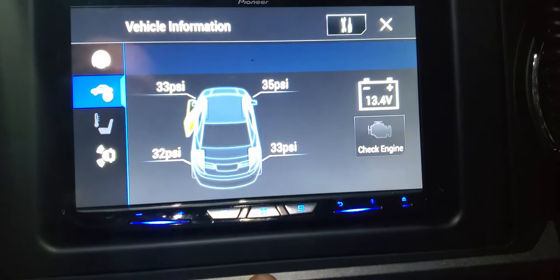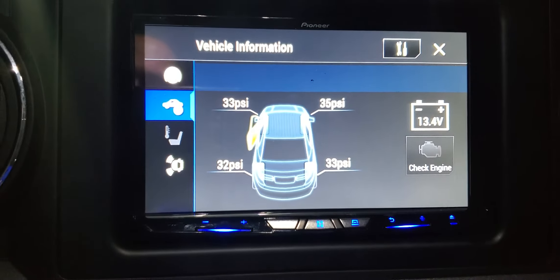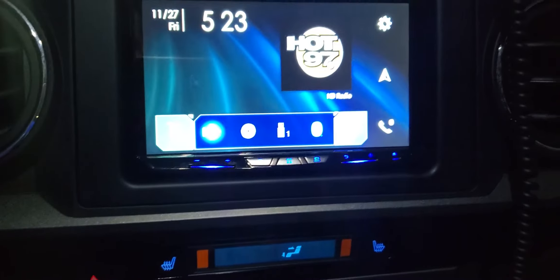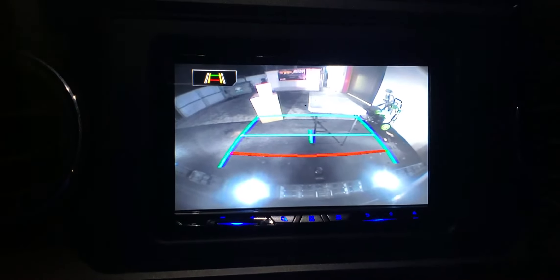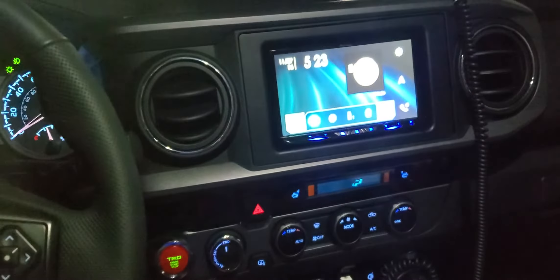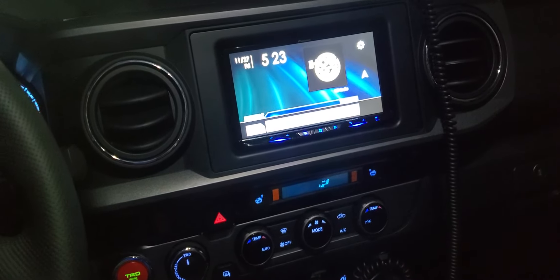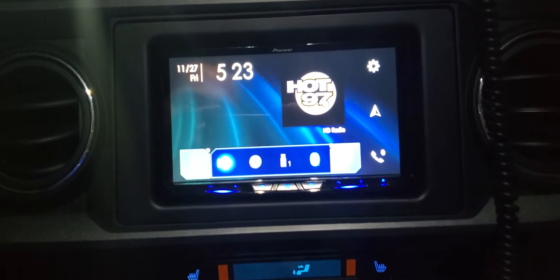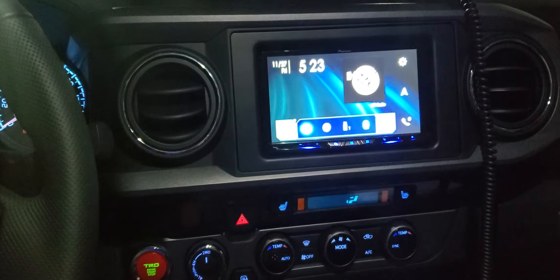It also gives you vehicle information, battery power, and tire pressure. We integrated the factory backup camera, and it also works with the steering wheel controls. There you guys have it — Pioneer 8600 installed in the 2018 Toyota Tacoma.